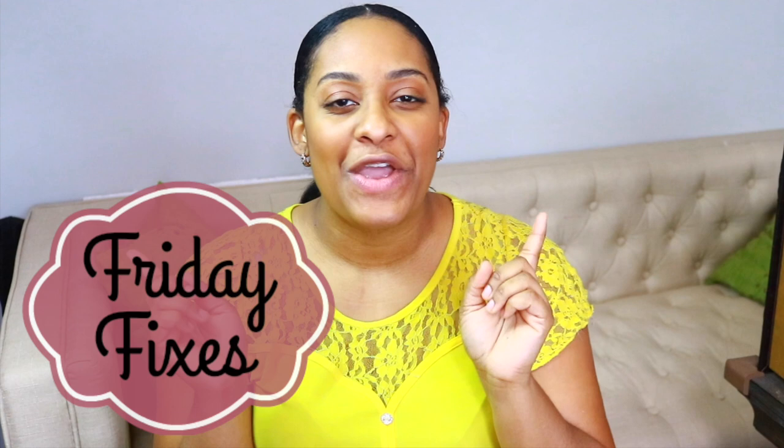Hey guys, how's it going? It's Janie over here at Janie's Sweets. Welcome back to another Friday Fixes episode where you ask me your cake questions and I do my best to answer them for you.